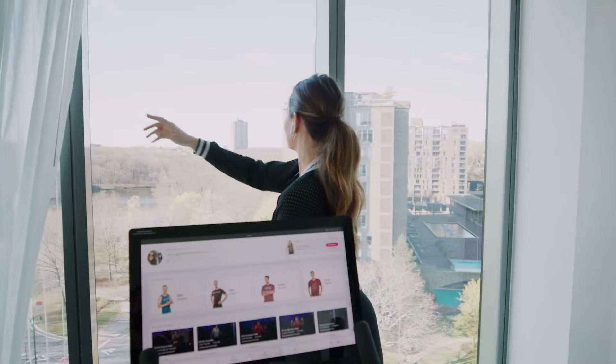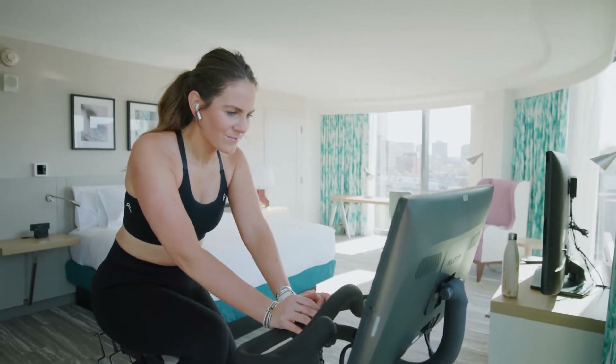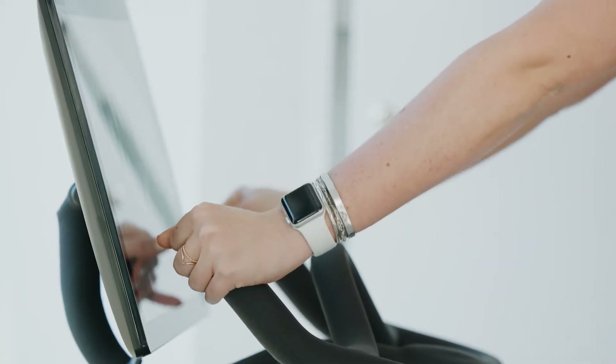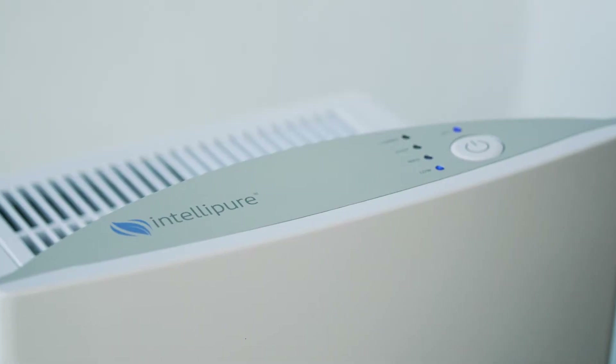All of our guest rooms have floor-to-ceiling windows. We have a Peloton room — whether you're a member of Peloton or not, that's available for your use in that guest room. Every single one of our rooms has a Delos air filter, which recirculates the air in the room three times an hour.